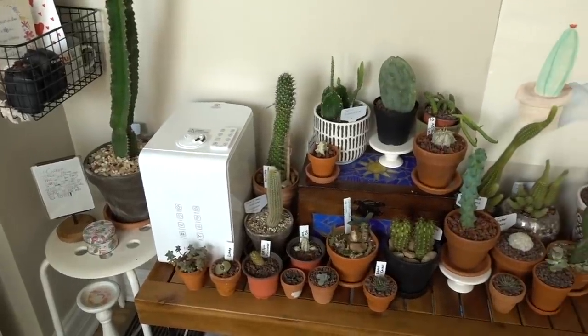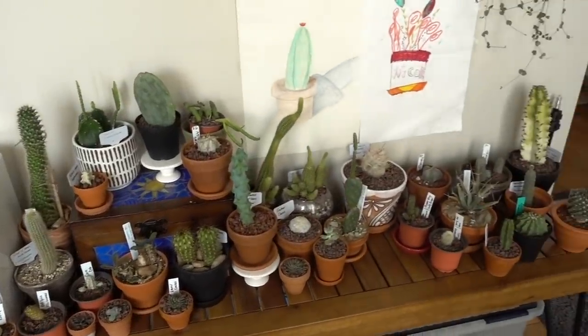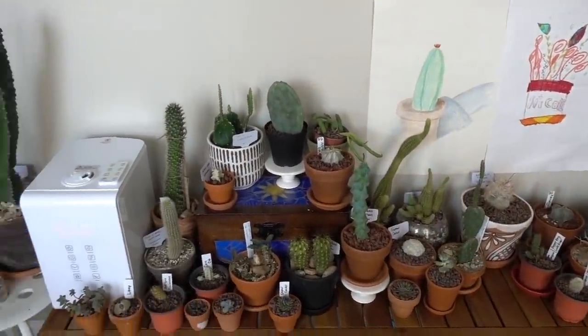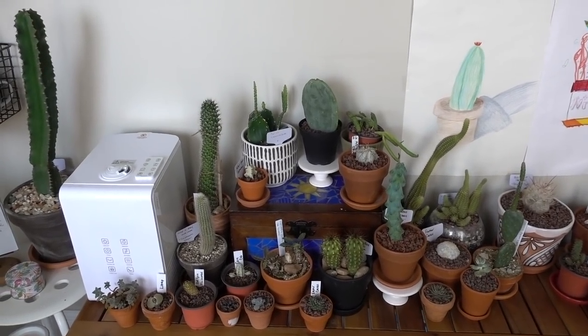Cacti are so hard to identify, especially when some of them look very similar, until they bloom — and a lot of the times cacti don't bloom for me in Chicago. They bloom in the desert where they're grown outside in nature and in their natural habitat, not in little terracotta containers in the tundra that is Chicago. I'm so excited to share these with you, and a lot of you guys have been requesting this tour for a long time, so I hope you enjoy it.